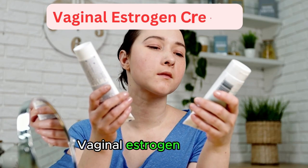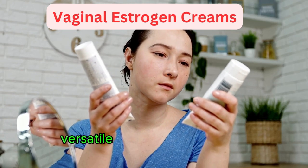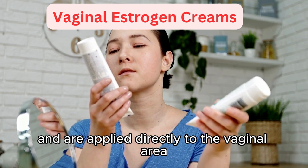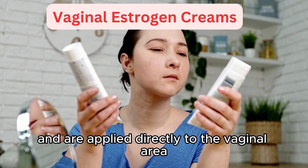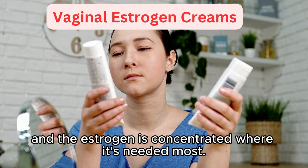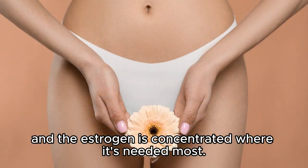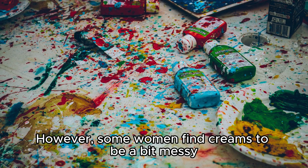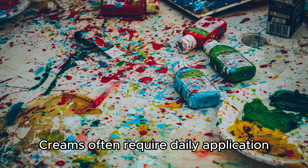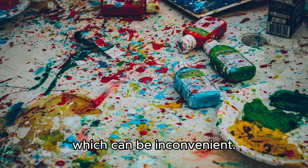Vaginal estrogen creams are perhaps the most versatile form of this hormone replacement therapy. They come in a tube and are applied directly to the vaginal area using an applicator. The amount of cream can be easily adjusted, and the estrogen is concentrated where it's needed most. However, some women find creams to be a bit messy or uncomfortable, and they often require daily application, which can be inconvenient.